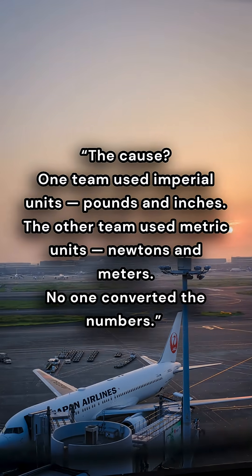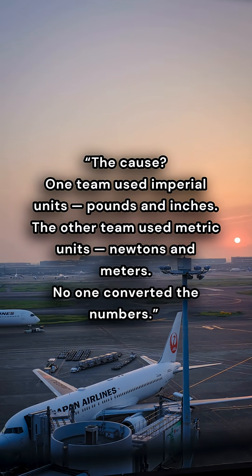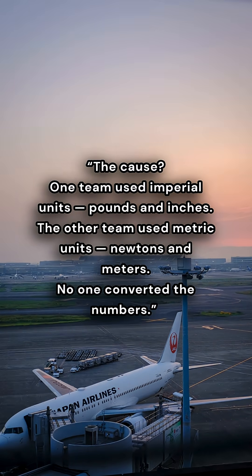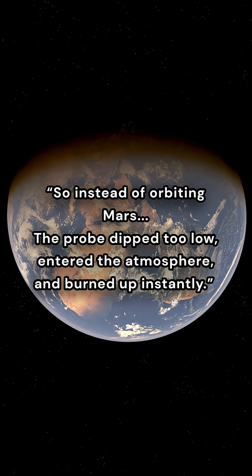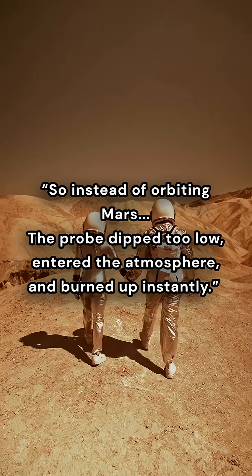The cause? One team used imperial units — pounds and inches. The other team used metric units — newtons and meters. No one converted the numbers. So instead of orbiting Mars, the probe dipped too low, entered the atmosphere, and burned up instantly.